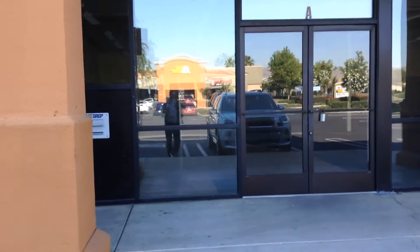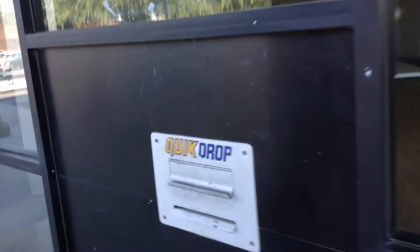This here — I'm doing this quickly on my 15 minutes — is my former Blockbuster store. You can see that they still have the quick drop box.